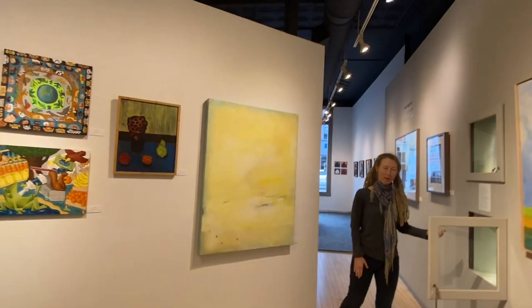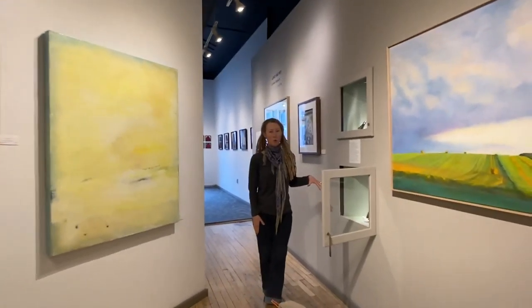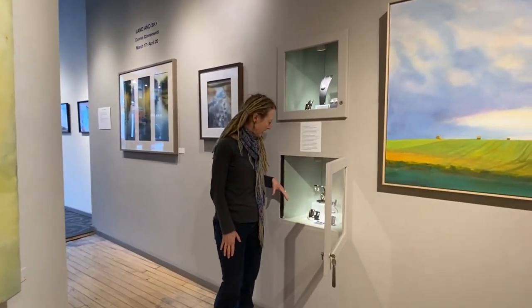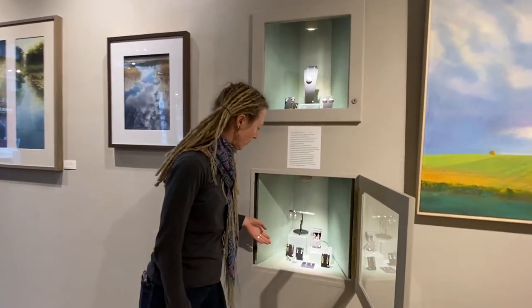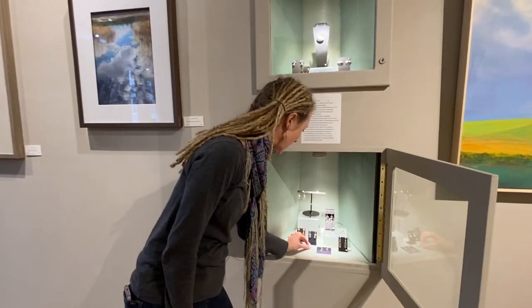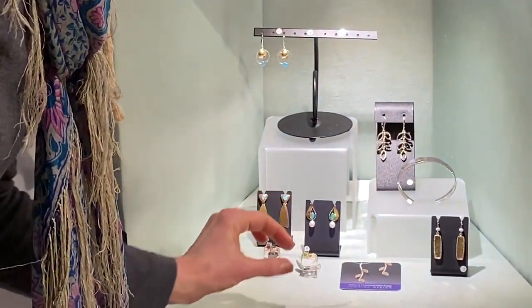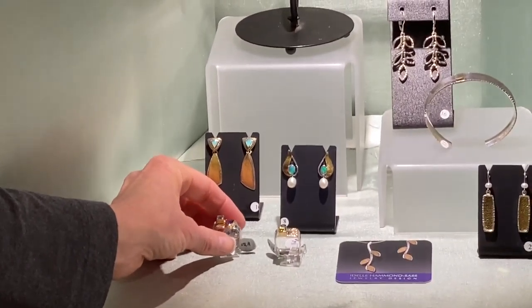And then I want to invite you to look in our jewelry case. We have a visiting artist named Adele Hammond-Sass, and she's been a visiting artist with us for a long time and a jeweler for a long time. She has some really gorgeous pieces. I'm really in love with the little square stacking rings — I have one myself, but they're so gorgeous.